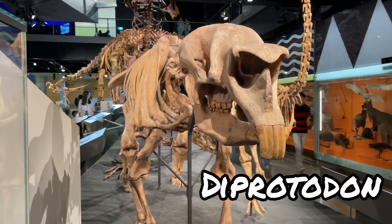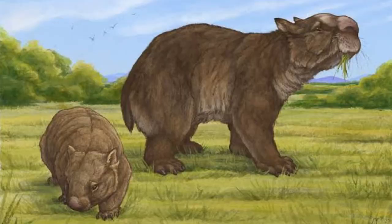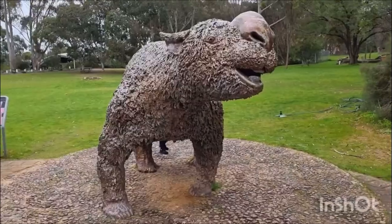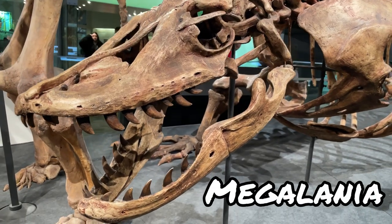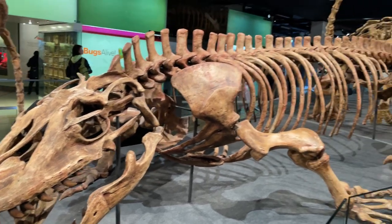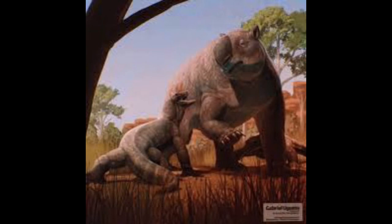Diprotodon — the largest ever marsupial. I love that it looks just like a giant wombat. You can see a statue of a live Diprotodon in Just Retired episode 32 — I'll link it in the description. Megalania is the largest ever land lizard and is thought to have preyed upon the poor Diprotodon. It's a bit harsh that they've put them so close together here.